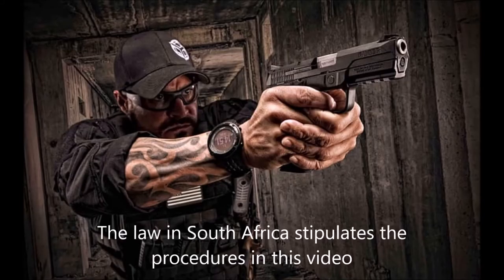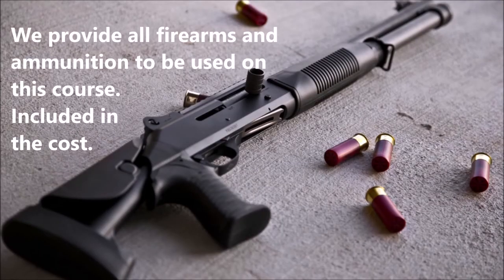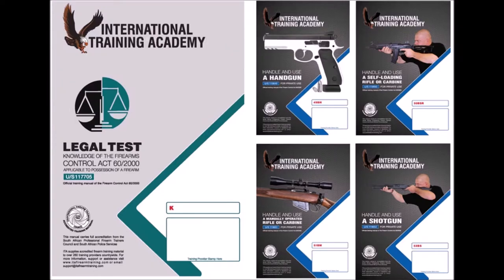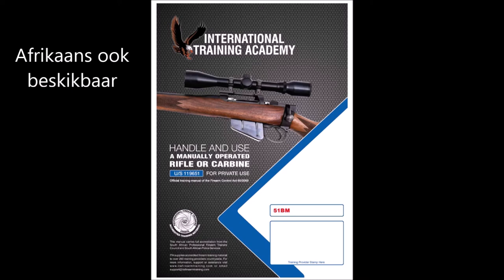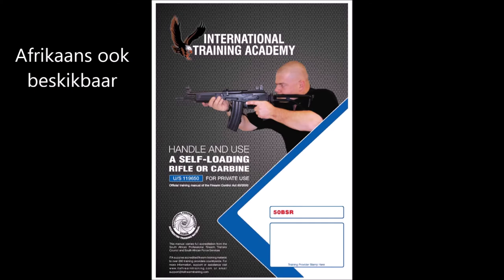Do you want to be the lawful owner of a handgun, revolver, hunting rifle, shotgun, or a self-loading rifle? Then the basic competency course is for you. The basic competency course consists of five subjects: the legal test, which is compulsory for everybody doing this for the first time, and the other subjects are handgun, manual operated rifle, shotgun, and the self-loading rifle.